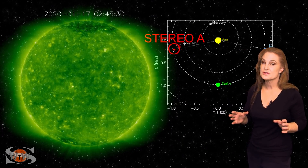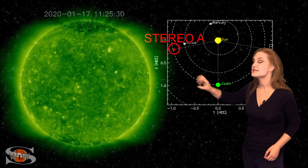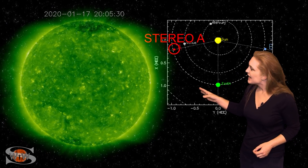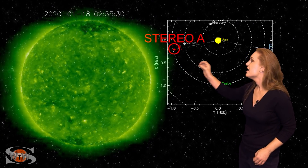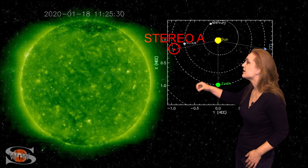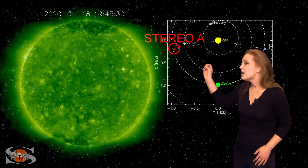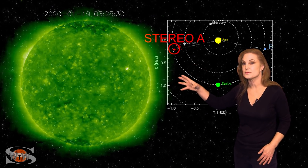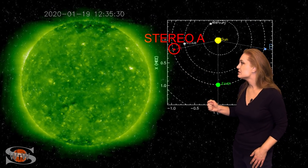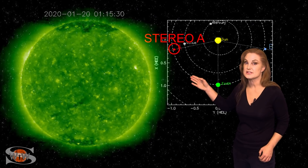So what else does our sun have in store for us this week? Stereo A is our partially far-sighted monitor, staring at the sun from the side. In Stereo's view, there's not a lot going on until about the 18th, when a glow appears on the east limb — from a bright region that's most likely a solar cycle 25 bright region or possibly even a sunspot at high latitudes. As this region begins to rotate into view, it's been firing what may be flares or even solar storms. It'll rotate into Earth view in about three to four days.